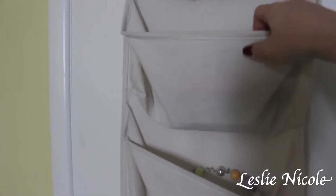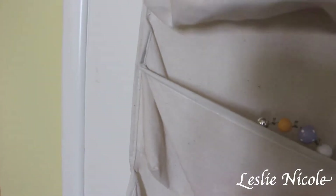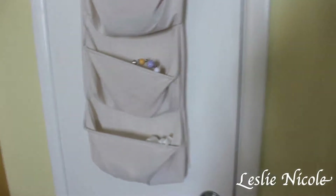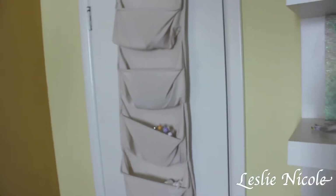Beside the closet is this little unit by the brand Koala — it holds a whole bunch of stuff. There are lotions, a couple of decor pieces, some soaps and more lotions. It's perfect if you need to grab something quickly; you can find it at Toys R Us.